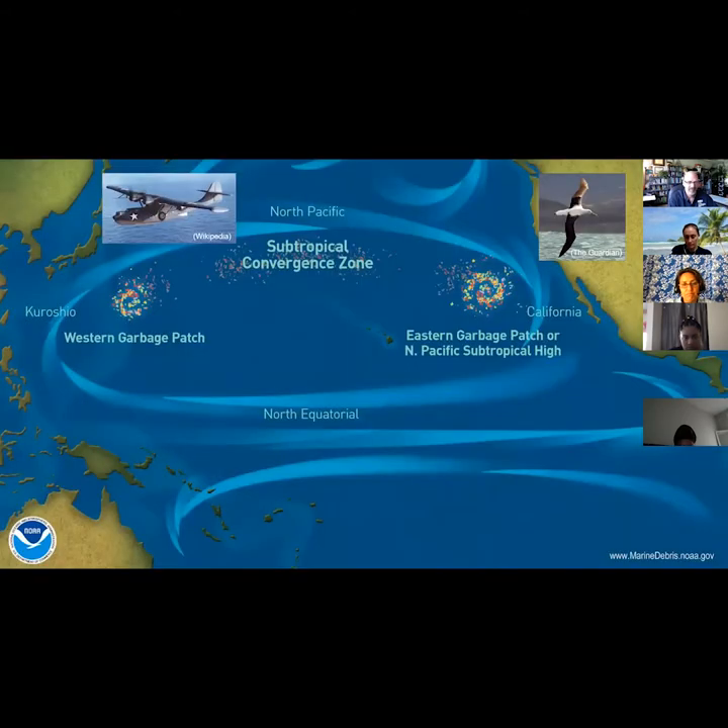The persistence of plastic was highlighted when an albatross's stomach was found to contain plastic originating from a World War II seaplane shot down off the coast of Japan, over 60 years before and almost 10,000 kilometers away. Computer models reconstructed the odyssey and found the plastic likely spent over a decade in the western garbage patch before drifting to the eastern garbage patch, where it remained until the albatross consumed it.